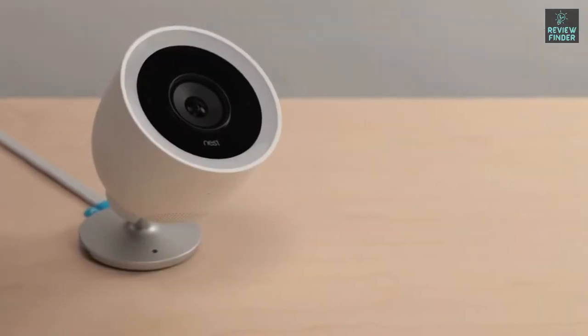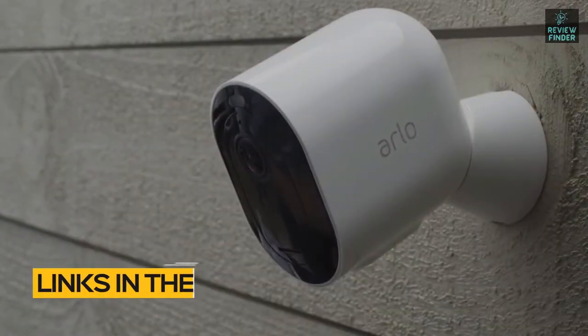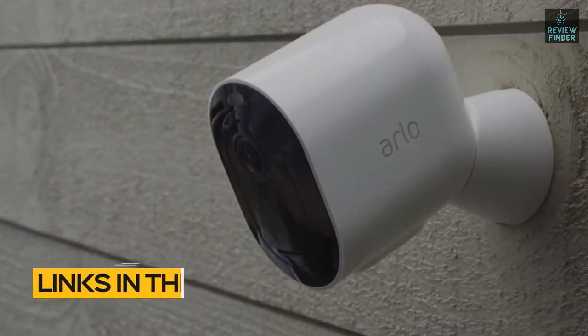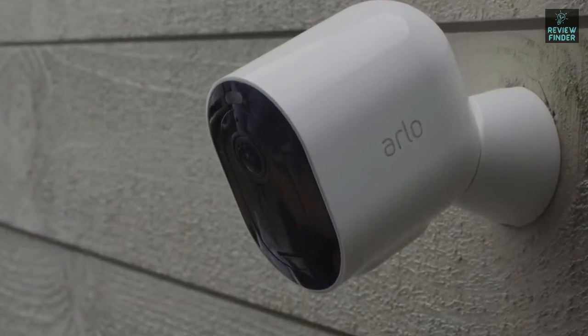If you're interested in finding out which outdoor security camera will be best for you, stay tuned. All the links to find the best prices on all the products mentioned in this video will be in the description below. The products mentioned in this video are in no exact order, so be sure to stay tuned till the end so you don't miss anything.